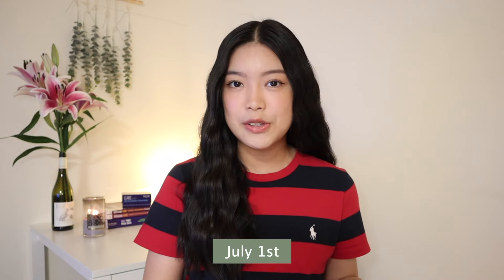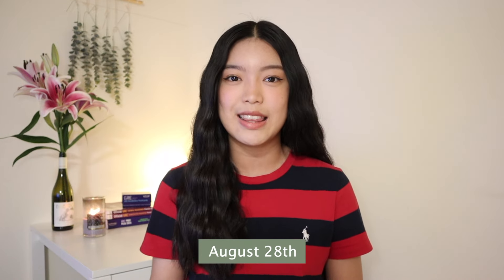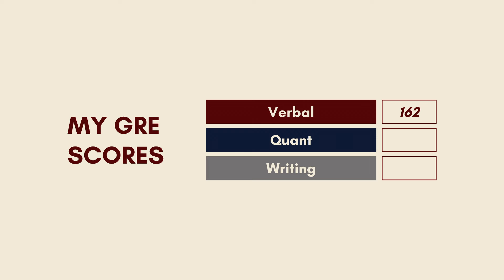Hi guys, my name is Sybil and welcome, or welcome back, to my channel. So recently I finished up my GRE exam. I started studying on July 1st and got it done by August 28th, so I studied for a total of two months. Last week I got my results back and I scored a total of 324 — 162 on verbal, 162 on quant, and a 4.5 on analytical writing.